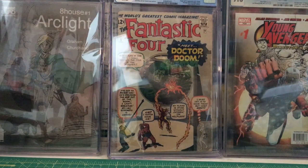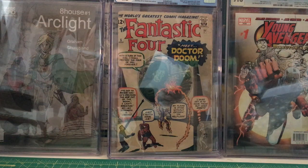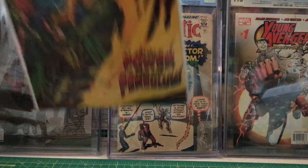We're going to get into some Doctor Strange books. Doctor Strange 174 — this is the first appearance of Satannish — from November 1968.